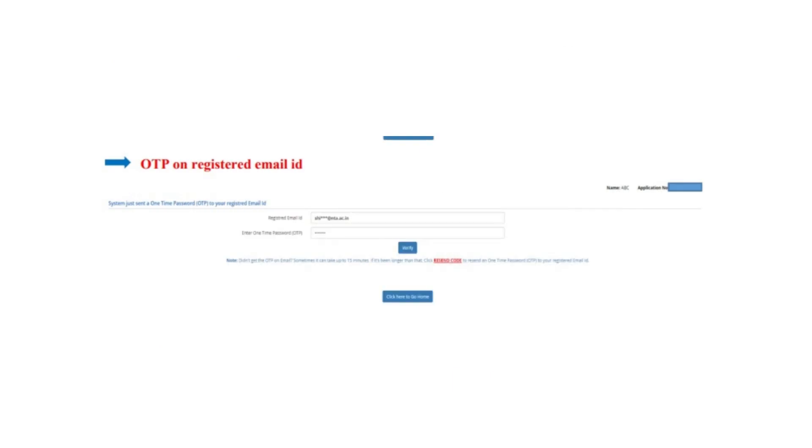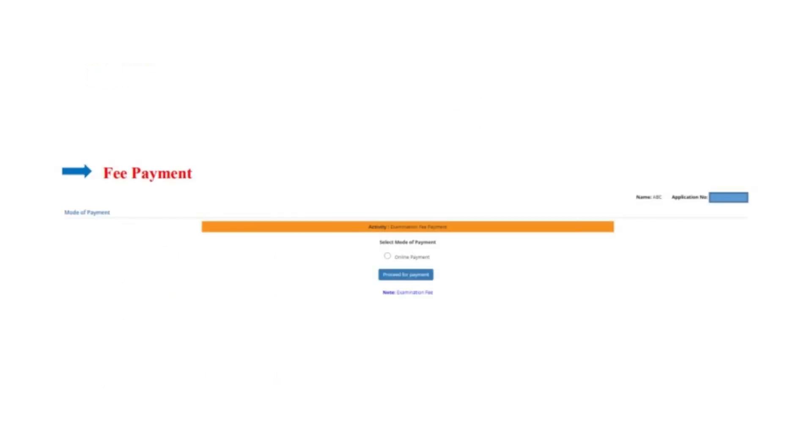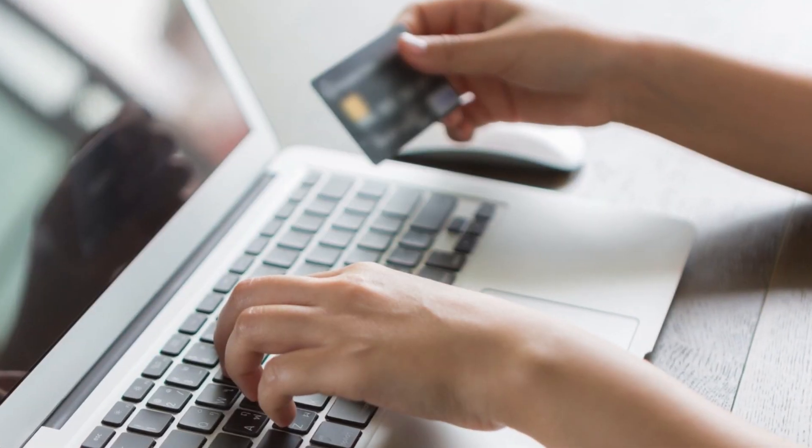After submission, an OTP is sent to the registered mobile number and email ID. Following that, candidates are required to upload documents and review the complete application form. After verifying the details, candidates need to make the payment for the NEET application form fee in online mode.